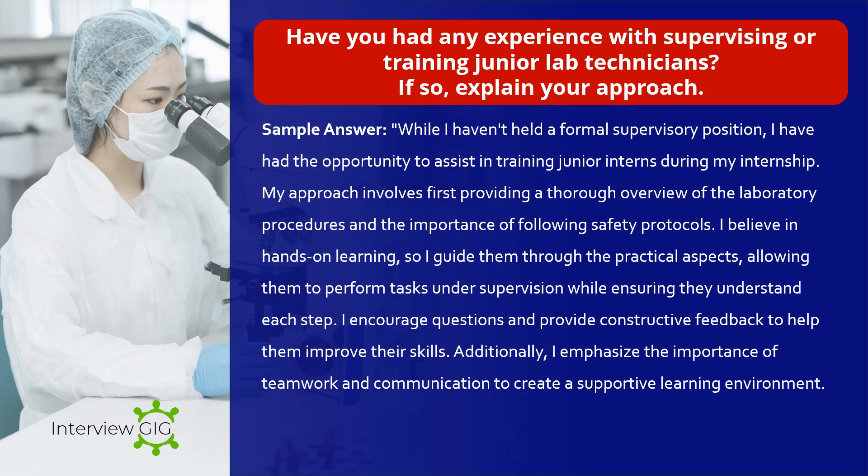Have you had any experience with supervising or training junior lab technicians? If so, explain your approach. Sample answer: While I haven't held a formal supervisory position, I had the opportunity to assist in training junior interns during my internship. My approach involves first providing a thorough overview of laboratory procedures and the importance of following safety protocols. I believe in hands-on learning, so I guide them through the practical aspects, allowing them to perform tasks under supervision while ensuring they understand each step. I encourage questions and provide constructive feedback to help them improve their skills, and I emphasize the importance of teamwork and communication to create a supportive learning environment.